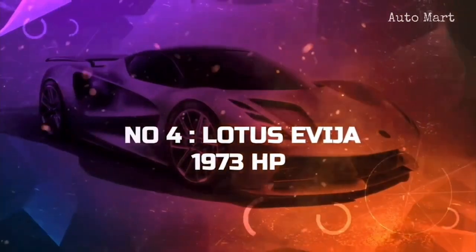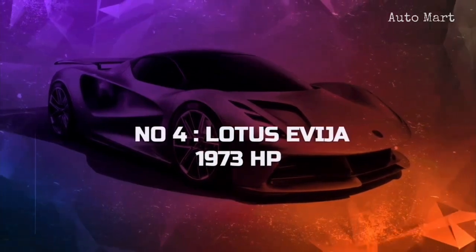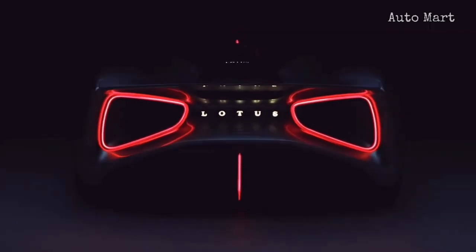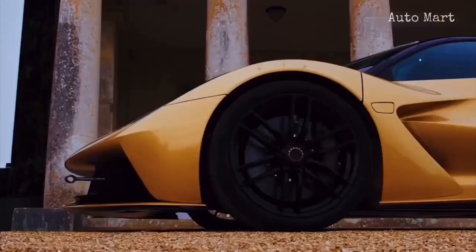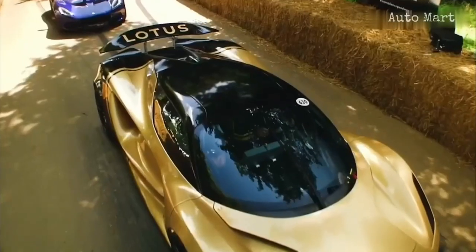Number 4: Lotus Evija. The Lotus Evija holds the fourth position in the realm of most powerful cars, and it's the result of the brand's renewed determination to become a leader in the performance-packed cars category. The British supercar is powered by an electric powertrain comprising four motors that produce a total of 1,972 horsepower.